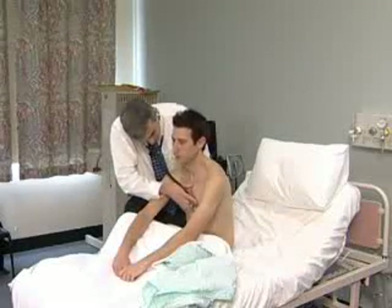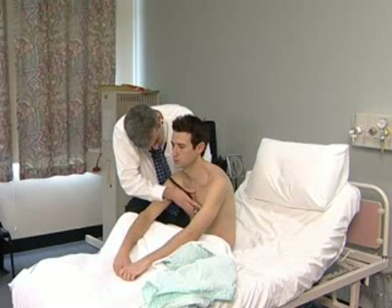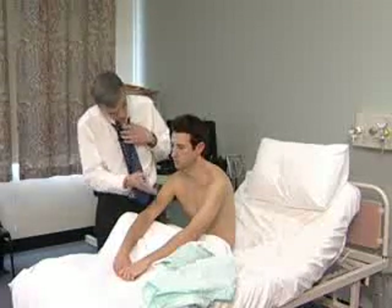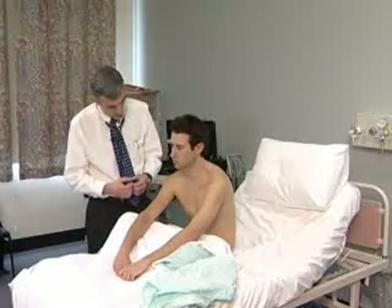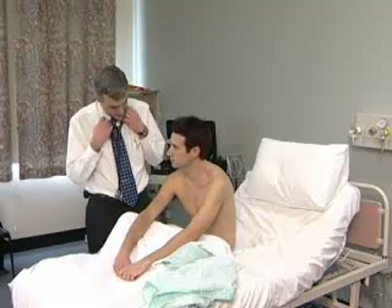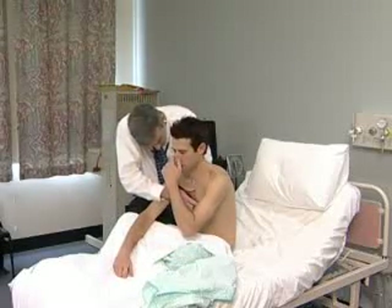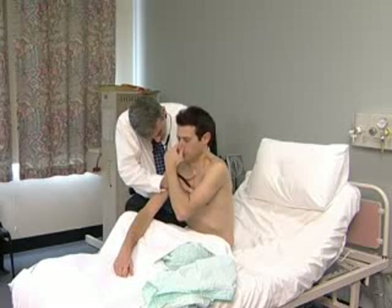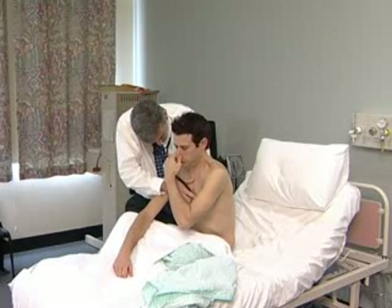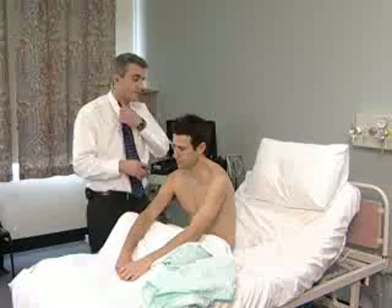First take a breath in and then breathe all the way out. Empty your lungs entirely. When the stethoscope is in place, take a deep breath in, pinch your nose shut, and then try to force the air out so as it pops your ears. Hold it in. Okay, now breathe normally.